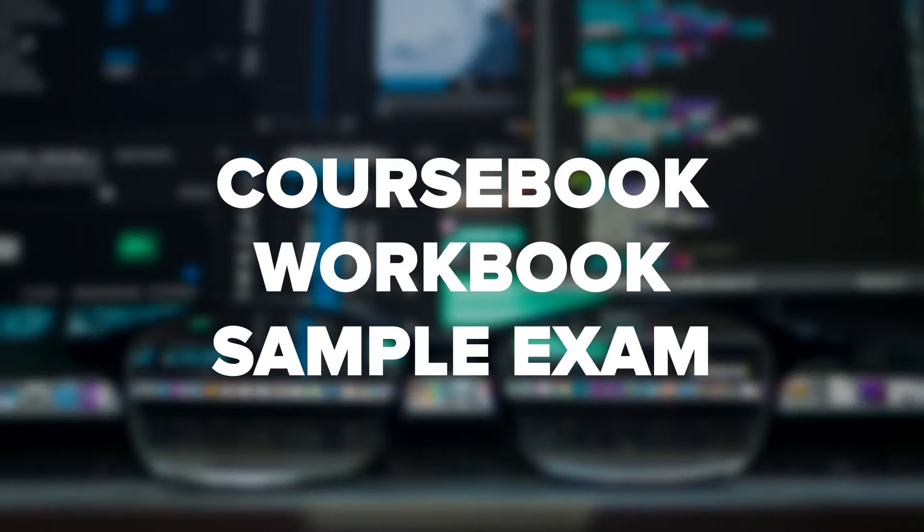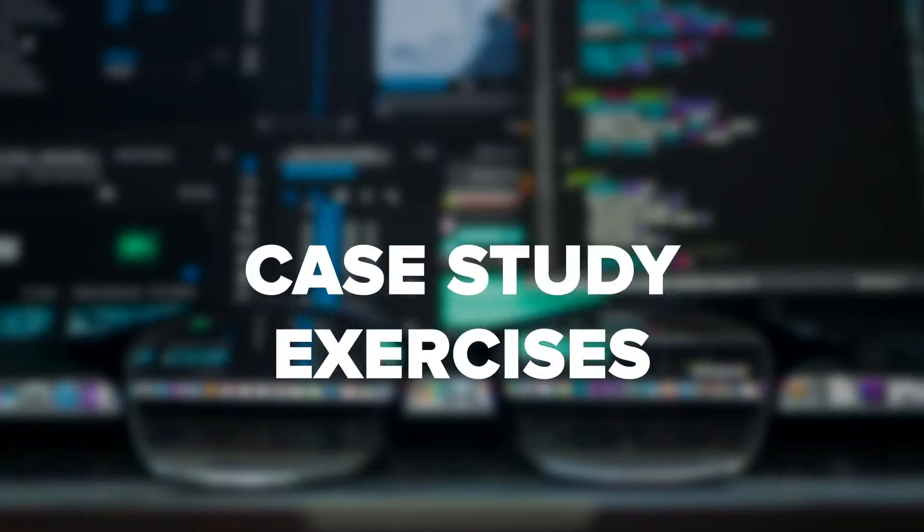Accredited training courses are approved by the Open Group. You can be sure you're getting the most accurate and useful information to prepare you for success on the exam. You'll get official study materials like a course book, workbook, and sample exams. Course methods typically include multimedia presentations, group exercises and discussion, as well as case studies. You'll also have online practice tests.